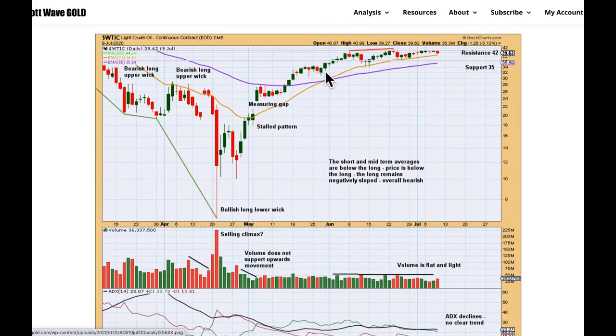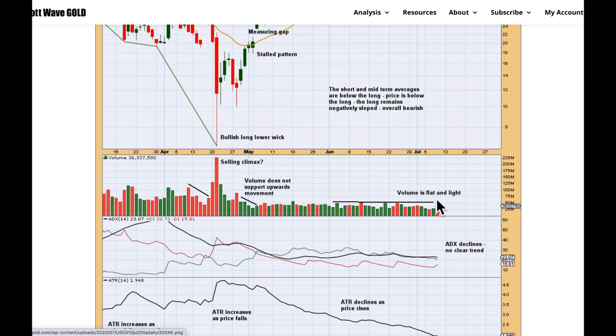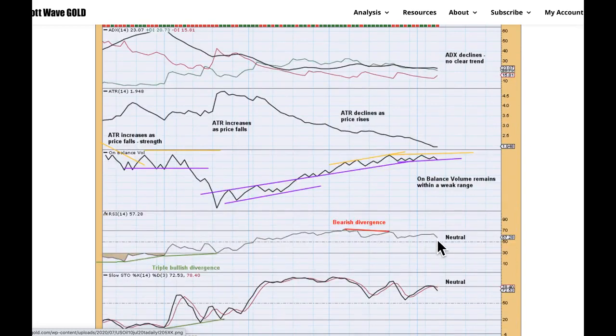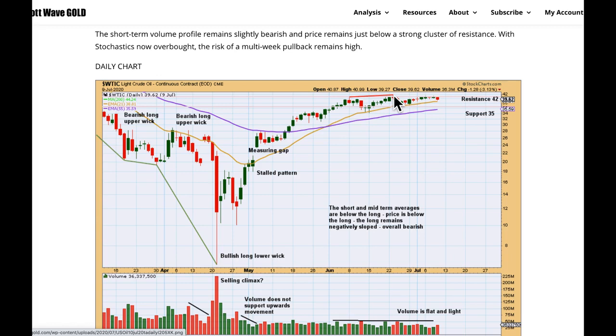At the daily chart level, we've got resistance above about 42 and support now about 35. Price is now range bound, moving essentially sideways for a couple of weeks. Volume is quite light and flat. ADX is declining — there's no clear trend at this time frame, though for a little while there was an upward trend in place. ATR is declining as price rises, indicating some weakness. On-balance volume remains within a weak range; a breakout of this range may indicate the next direction for price. RSI is in neutral territory, as is stochastics. RSI is exhibiting a little bit of bearish divergence back here between price highs, which also supports the view that oil may be curving around for a deeper pullback.